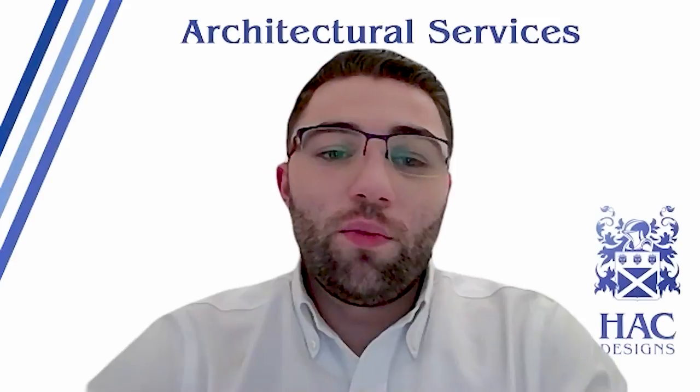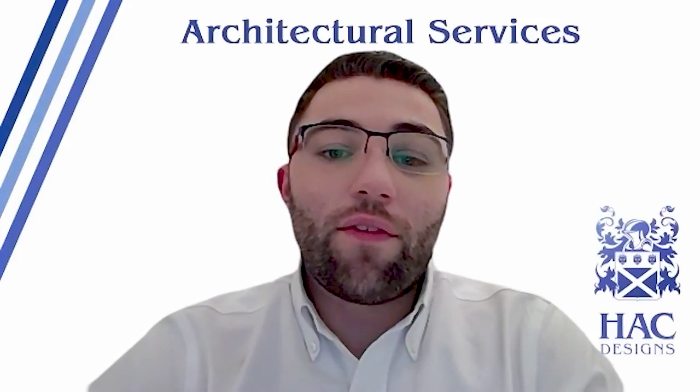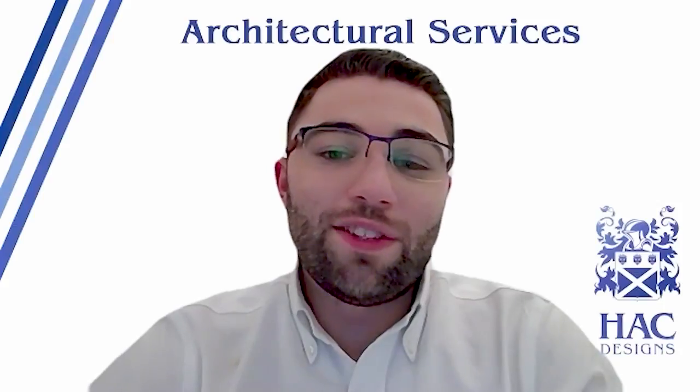Welcome to our masterclass. We'd like to share with you what we've learned during our collaboration, how these lessons have helped our clients and how they can help you with your next project — saving you time, saving you money and helping you turn your dreams into a reality.